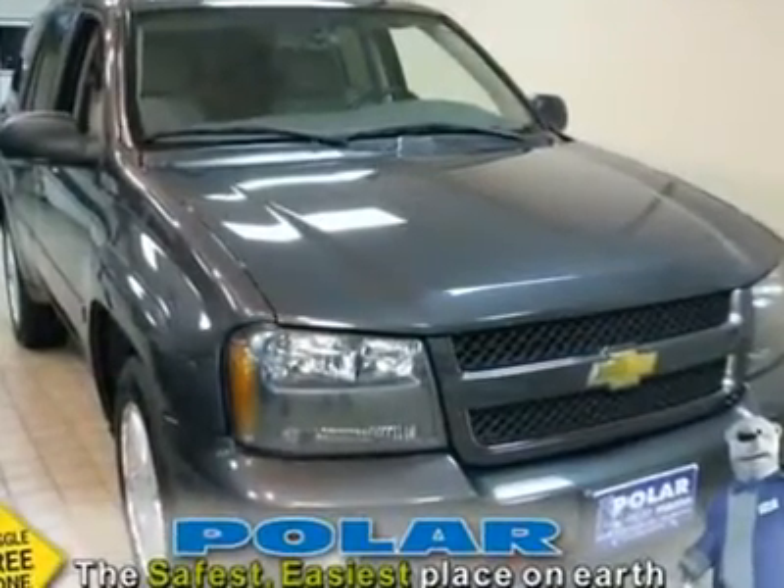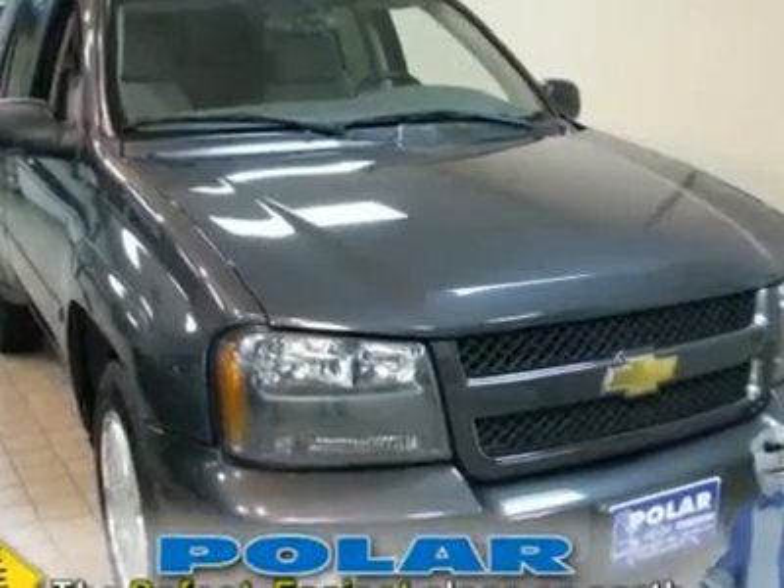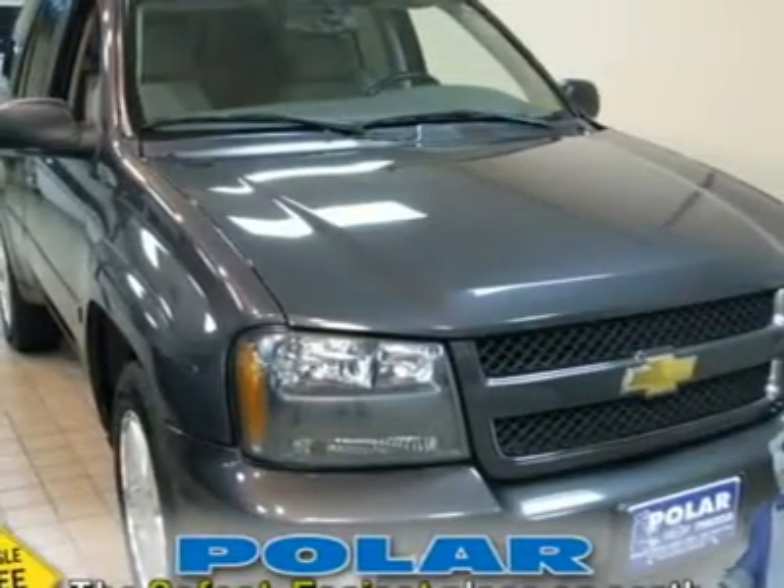We value you as a customer and would love the chance to get you in this outstanding looking 2007 Chevrolet Trailblazer.